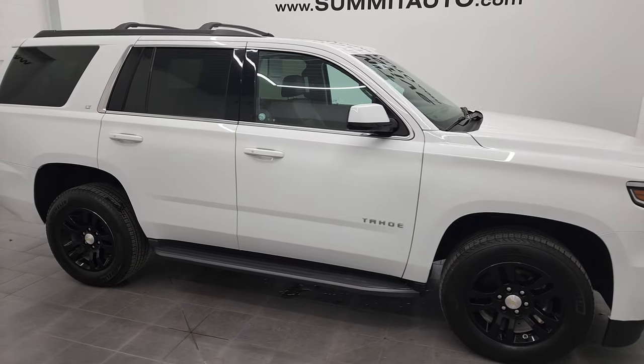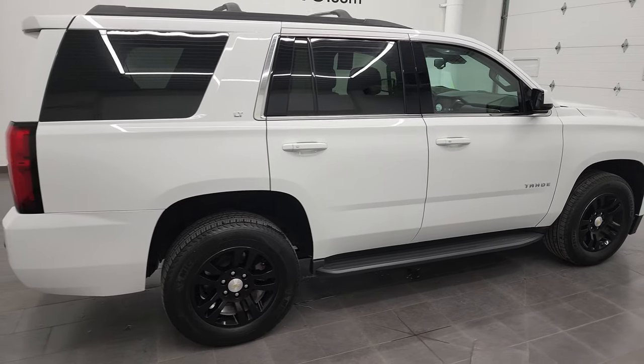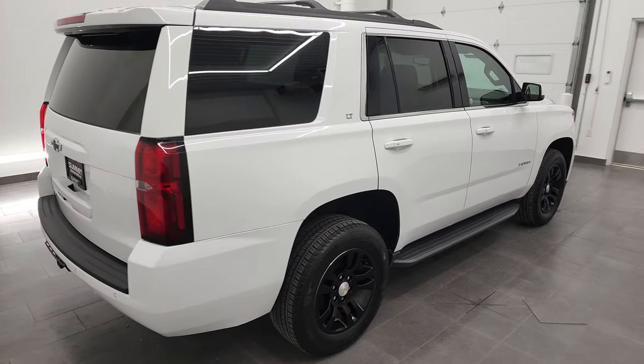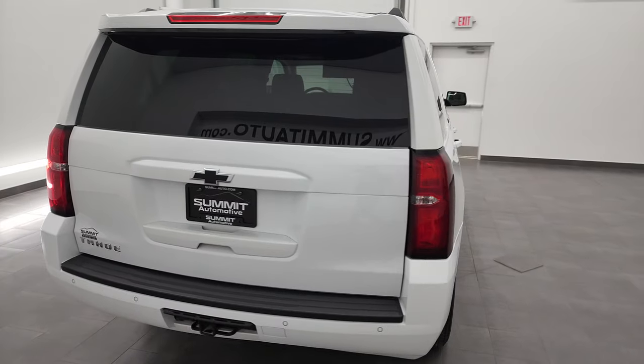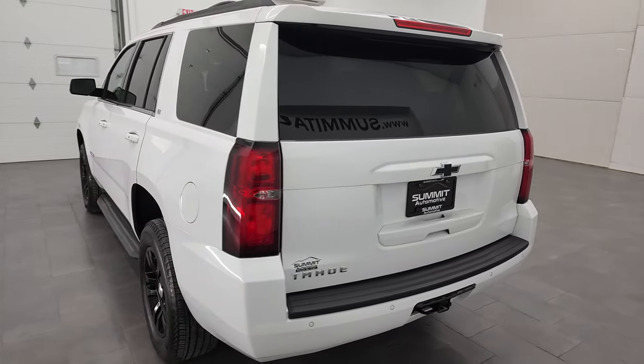Hey, this is Brett and this 2020 Chevrolet Tahoe LT is stock number 12926Z. We are here at Summit Automotive in Fond du Lac, Wisconsin, your new and used SUV headquarters.